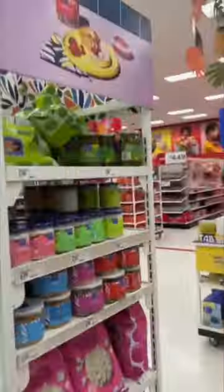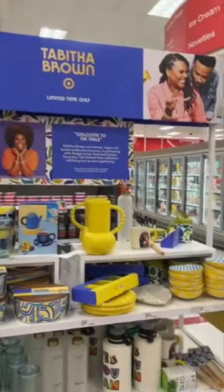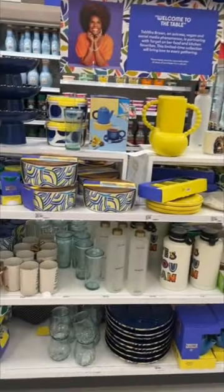I had to check out Tabitha Brown's new line of vegan food items at Target. She also has kitchen accessories like plates, cups, mugs, and cute little decor items.